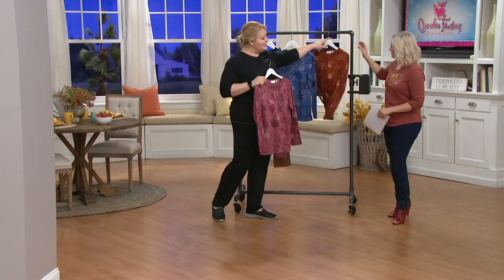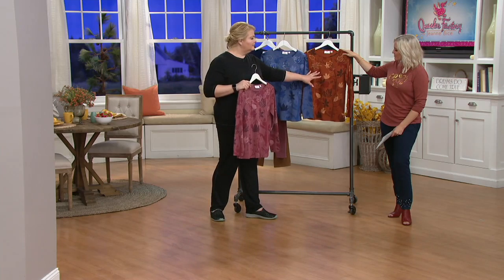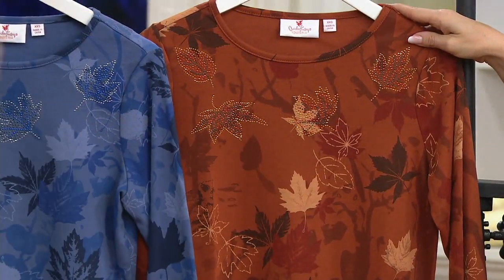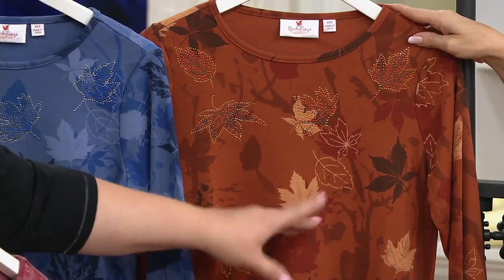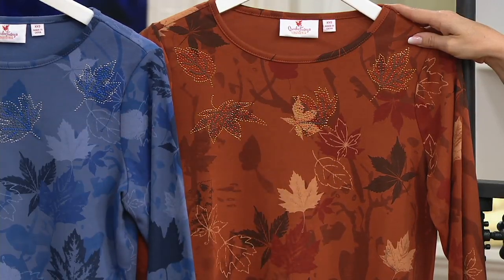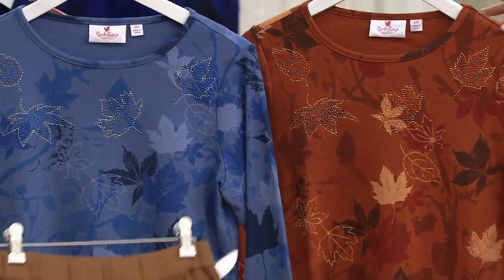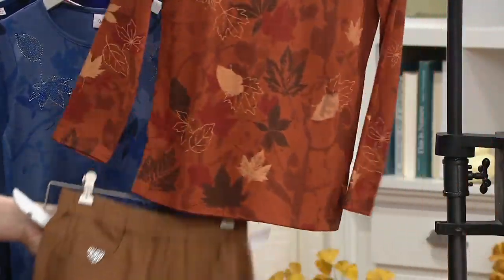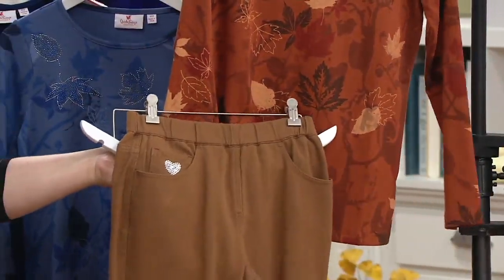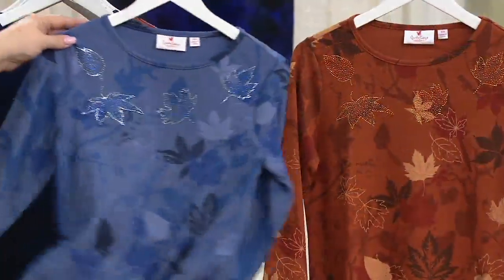This rust brown is very fall. I wore this the other day with our warm tan dream jeans, but I also love it with the chestnut and espresso coming up in the show. You can really do a lot with this one — any of your denims work great. Then you have the blue indigo option.